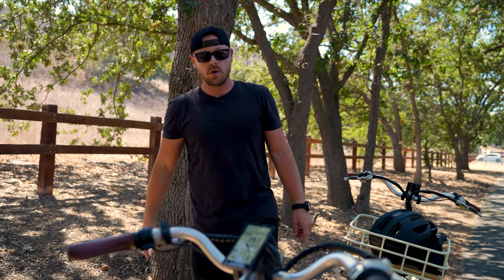Awesome bike. If you're interested in getting one, you can check out Blix in the description or use our code to save some money. Stay tuned — we are going to be reviewing one of their newest models, which is a folding bike. Thanks for watching.